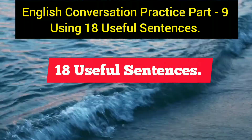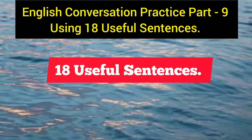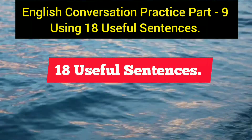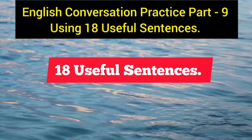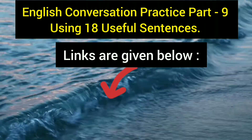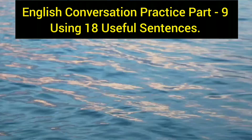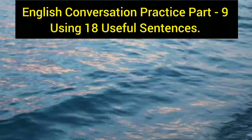These sentences can be used in different situations — some of them in formal communication and some in informal communication. I have also provided links to the previous eight sessions on English conversation practice in the description, so do not forget to check those. Now let's get started with today's 18 extremely useful sentences.